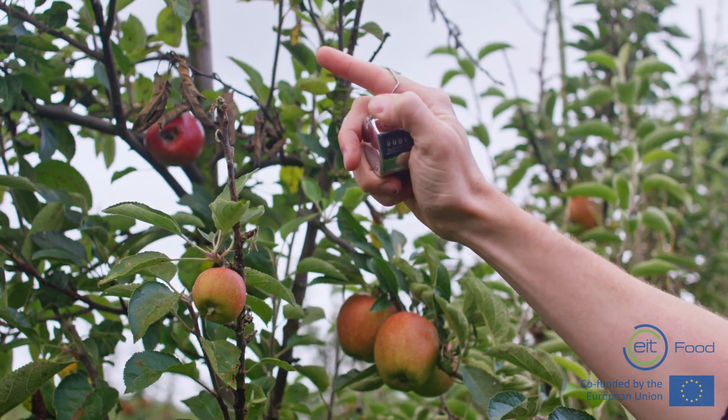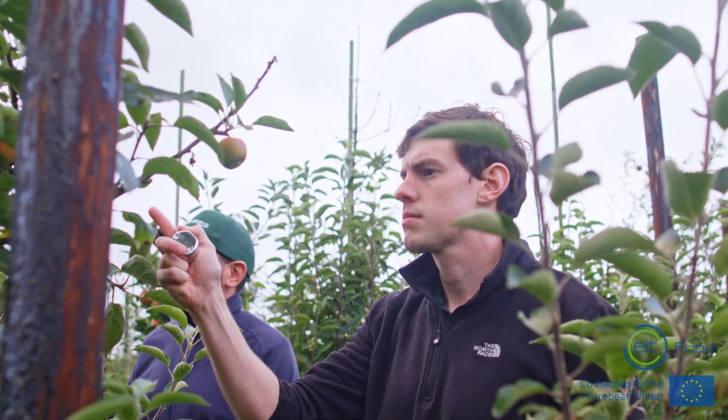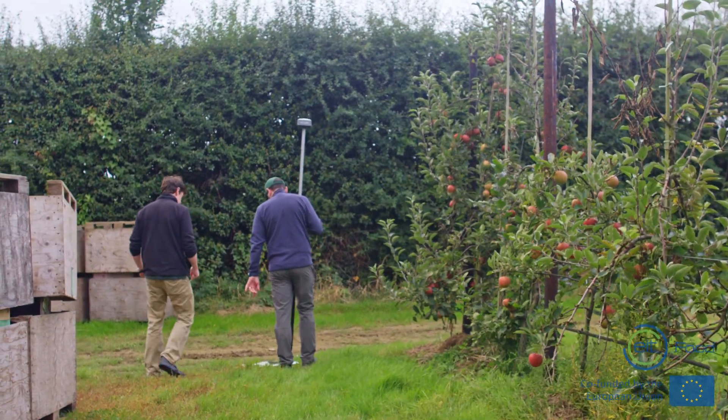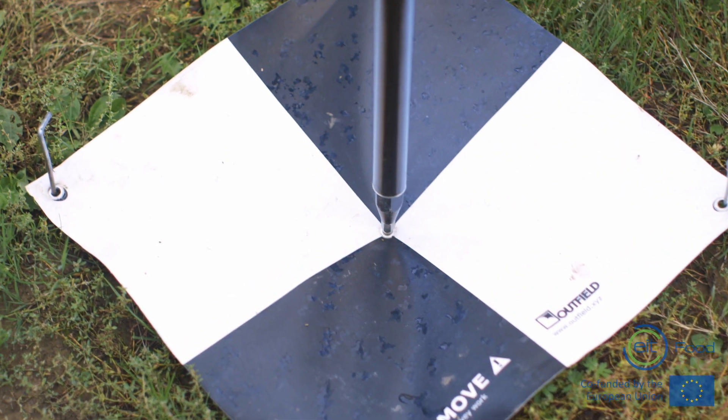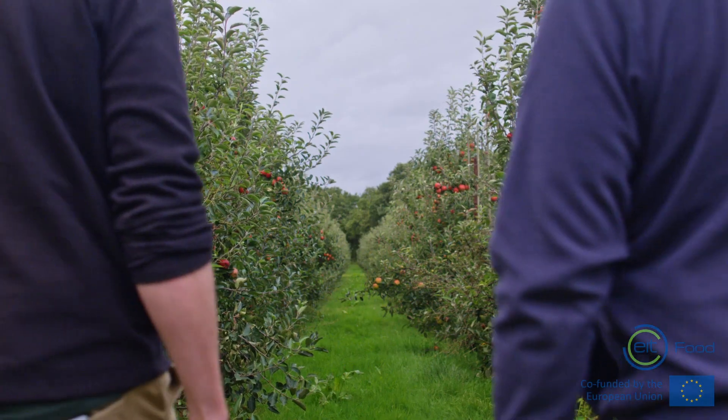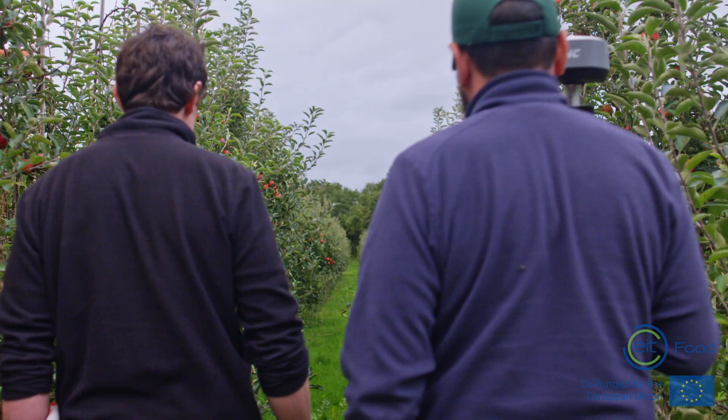So we're out here today, we've been doing a little bit of counting, taking individual trees and counting the numbers on those trees, laying out sample points throughout the orchard. We've been doing a couple of different survey types as well, and really just gathering the data we need to take back to the office, process over the next week or two, and check that the system is doing what it's supposed to be doing.